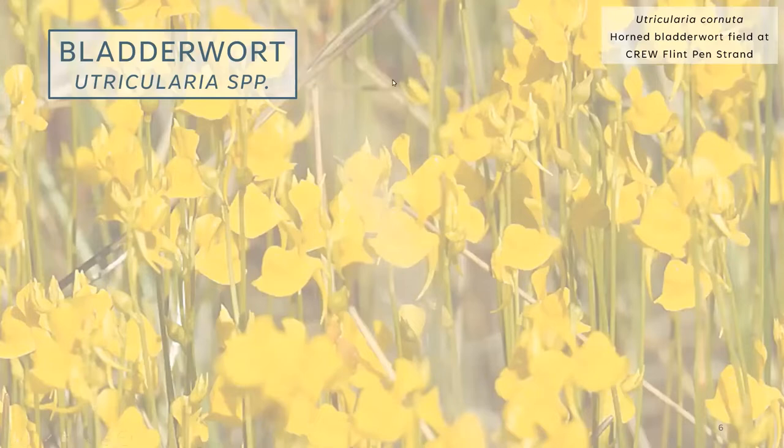The horned bladderwort has a really cool looking flower — you can see that horn sticking out from the flower, hence the name. They grow in areas that seasonally flood. Horned bladderwort and some other bladderworts have a bit of tolerance to drier periods as well. This particular patch had recently dried down at Flint Penn Strand on our northern yellow trail, and they were just blooming like crazy — one big patch of really cute yellow flowers. The flowers are only about the size of your thumbnail, but in such large numbers they created a big yellow patch.